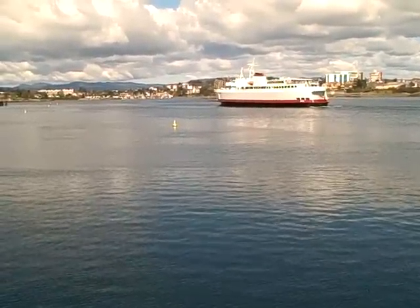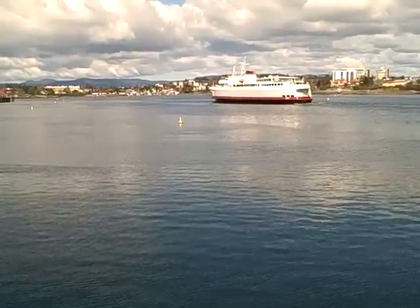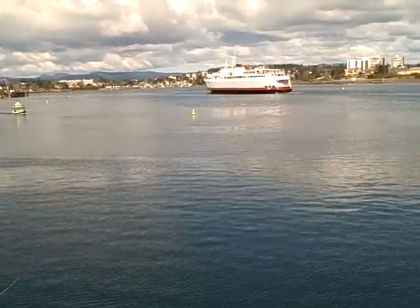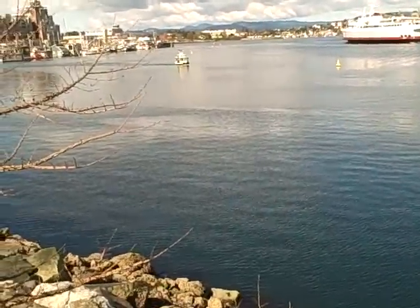I would really like to see that ferry keep going. It's been part of our city for years, and I do think it does a good service. Where I'm standing here is back again at Laurel Point.